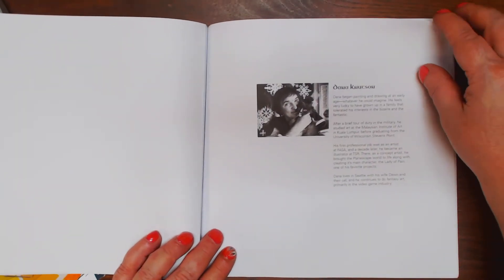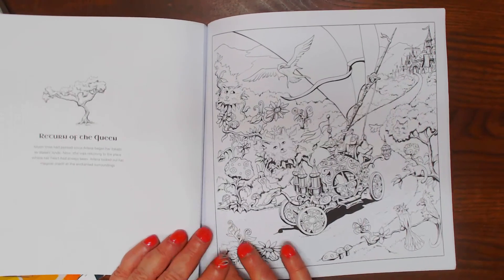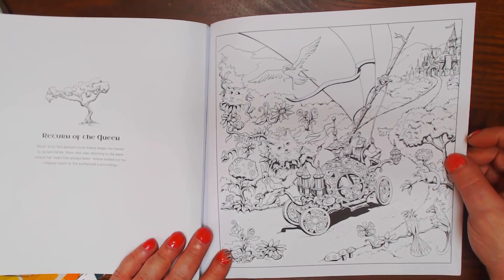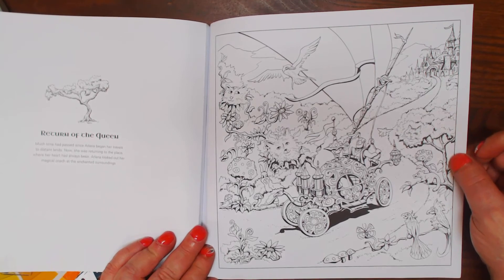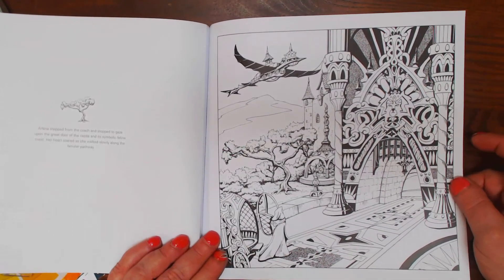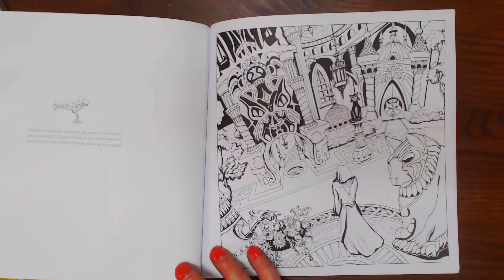And the last part is by Dana Knutson — this is Return of the Queen. Arlana began her travels to distant lands, and now she was returning to the place where her heart had always been. Arlana looked out her magical coach at the enchanted surroundings. Looks like a fun place, don't it? Arlana stepped from the coach and stopped to gaze upon the great door of the castle and its symbolic feline crest. They worship cats there, don't they?